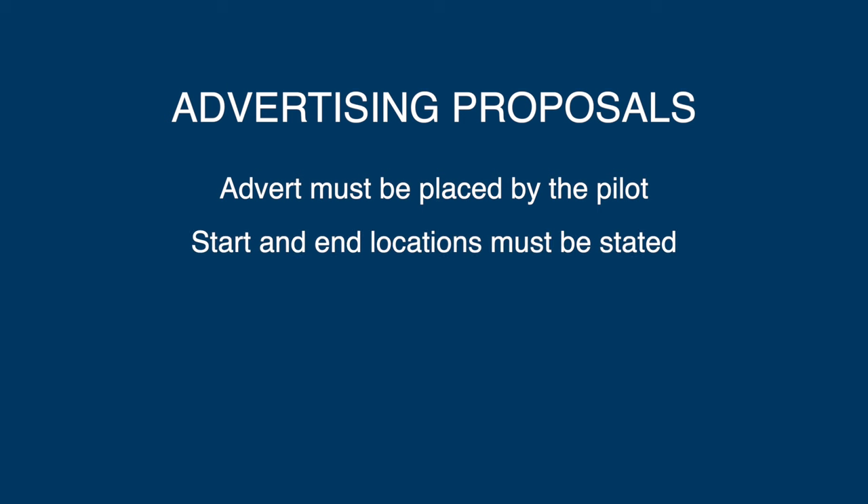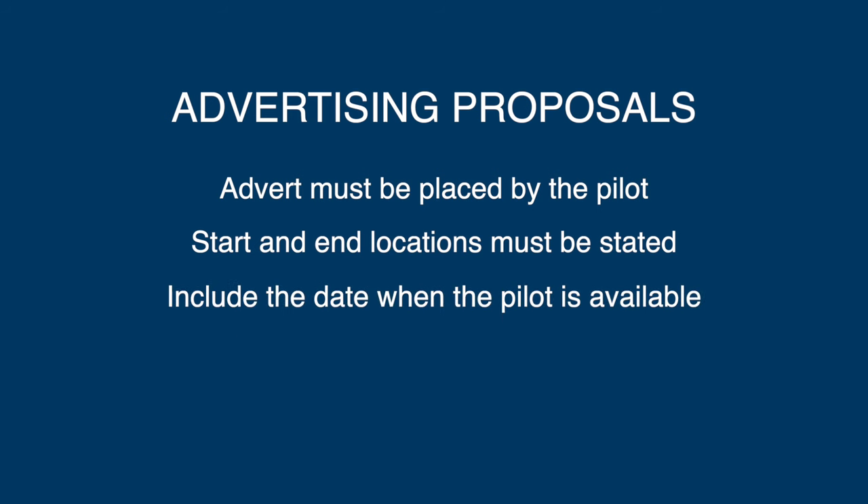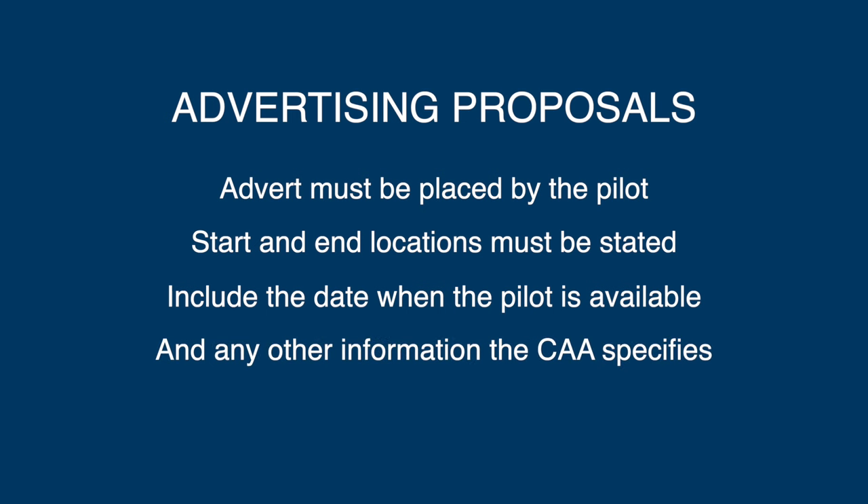The CAA says that it proposes to still allow advertising of cost-sharing flights, but with the following new conditions. The advert must be placed by the pilot intending to operate the flight. The advert must include the start and end locations, include the date when the pilot is available to conduct the flight, and any other information directed by the regulator. That other information might mean that pilots have to declare the licence or ratings they hold, their medical status, the number of hours they've flown in total, and how recent they are. It's a very subtle change from what they had been proposing — they've now removed the requirement for the flight to be a specific flight that was going ahead anyway, regardless of whether passengers were available or not.